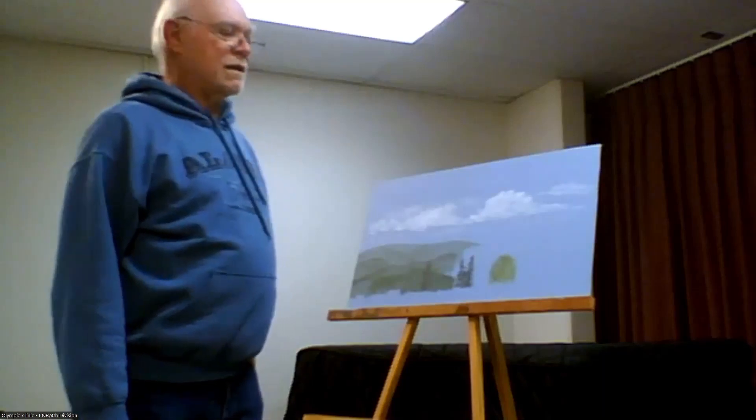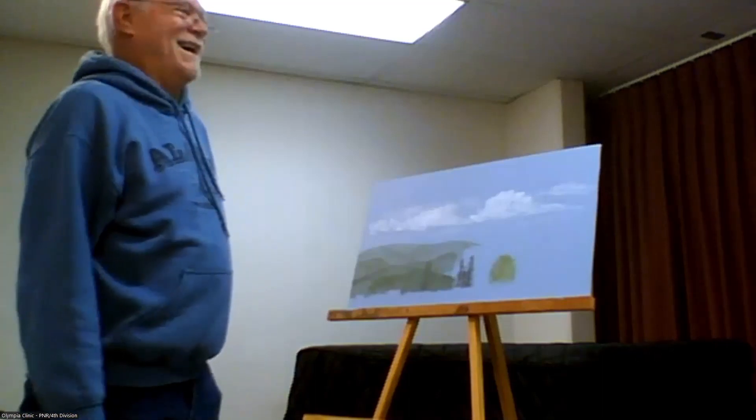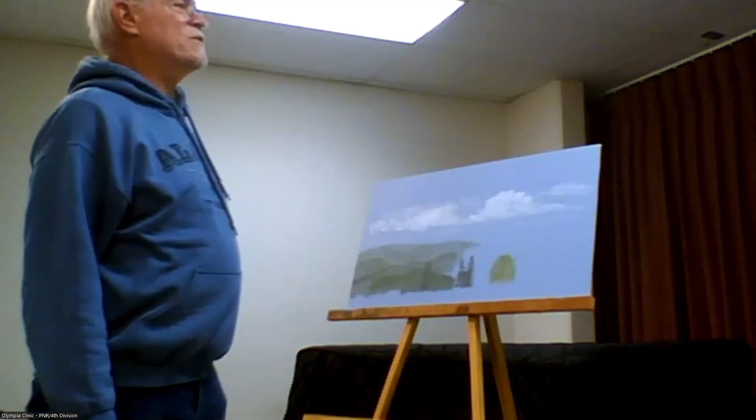I kind of tried that a long time ago and wasn't really happy with it — I like happy clouds. But I have seen that technique used and it's very effective when it's done well.